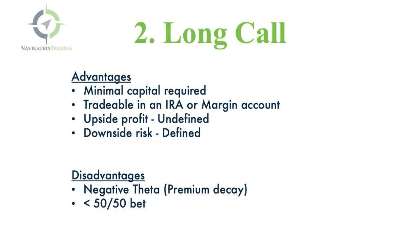The disadvantages are that there's negative theta. The premium decay is working against you, so every day you're in that trade, you're losing money unless it's moving quickly in your favor. Buying a call is actually less than a 50-50 bet — less than buying stock — because of that negative theta and that premium decay.